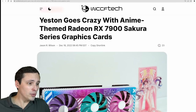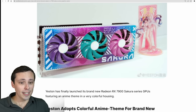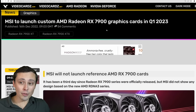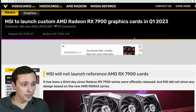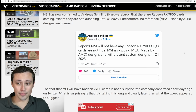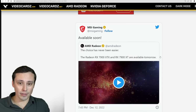Yeston is announcing their Sakura series on the 7900, so if you're looking for an anime-style GPU cooler, Yeston has you covered. As for MSI 7900 cards, a lot of people are wondering where they are — it looks like they won't be coming until sometime in Q1 2023. They didn't have them ready for launch and appear to be skipping the made-by-AMD reference designs, coming in with their own coolers.